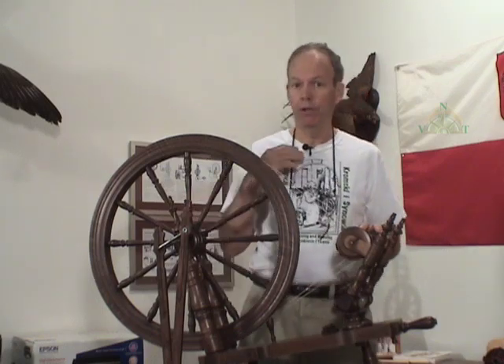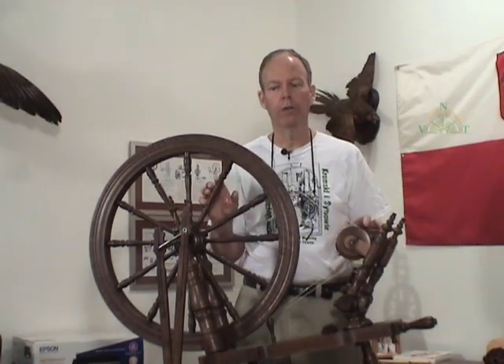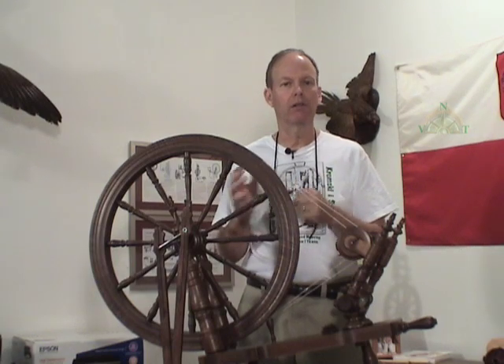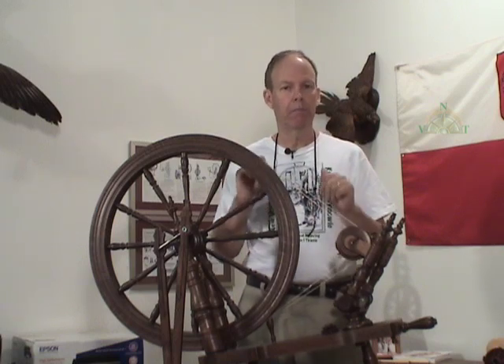I've been doing this for 30 years, and there are spinners out there who have been spinning just as long and don't understand ratios and don't care to. They're what I call a happy spinner, and we need more happy spinners in the world. You can sit down and make yarn without being concerned about these mechanical factors, and that's okay — but I think I can take that happy spinner and make them happier.